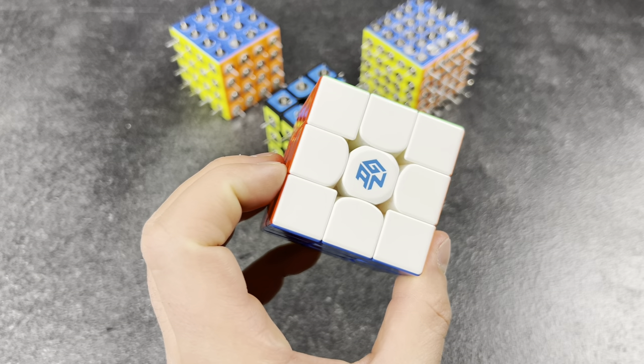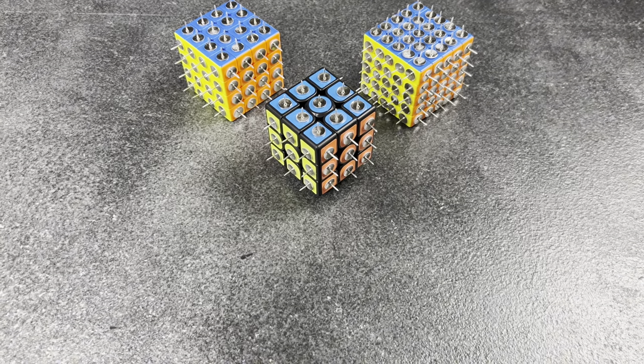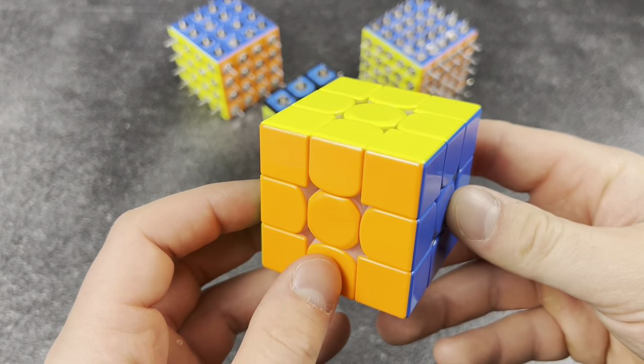Has weird names for their cubes. This is my new main — or 'Big Man G,' as I like to call it.